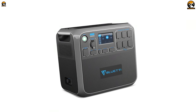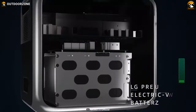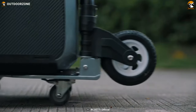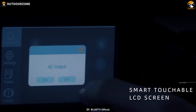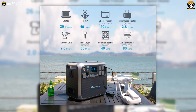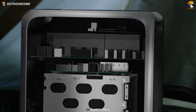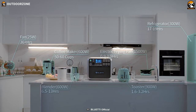Forget about running out of energy with the Bluetti AC200P. This elegant-looking modern power station features a massive battery and provides impressive performance. It looks very sleek, and holding the device feels very sturdy and rugged. A bright LCD touchscreen on the front shows all the necessary information. A massive 2,000-watt-hour battery is packed inside its 60-pound body, and you can charge up to 17 devices simultaneously.